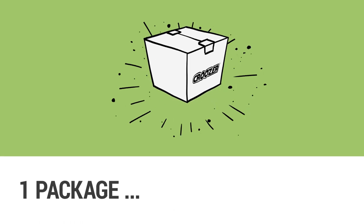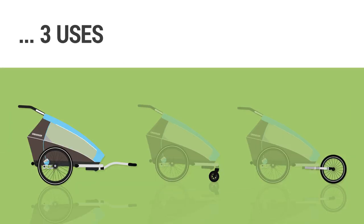Your Cruiser package comes with everything you need — for your bicycle trailer, stroller, and jogger kit.